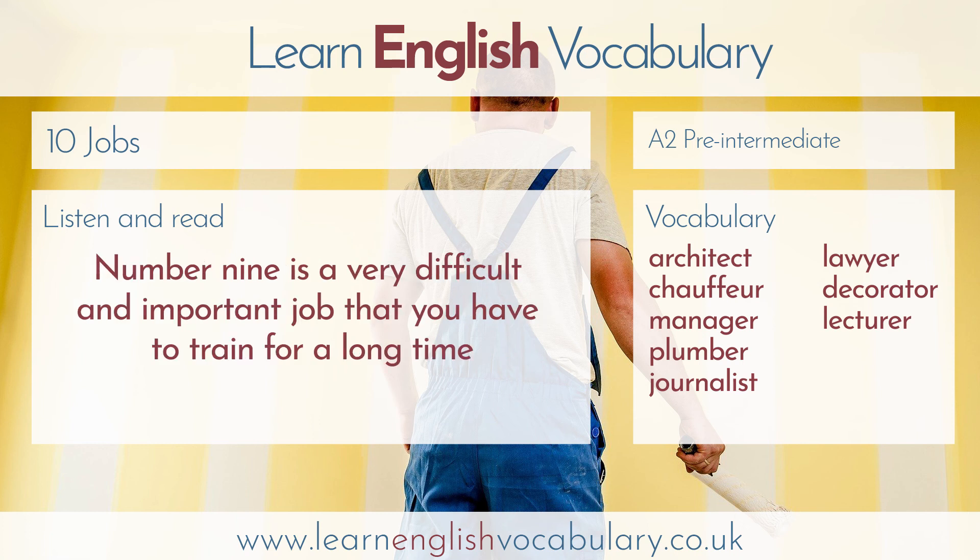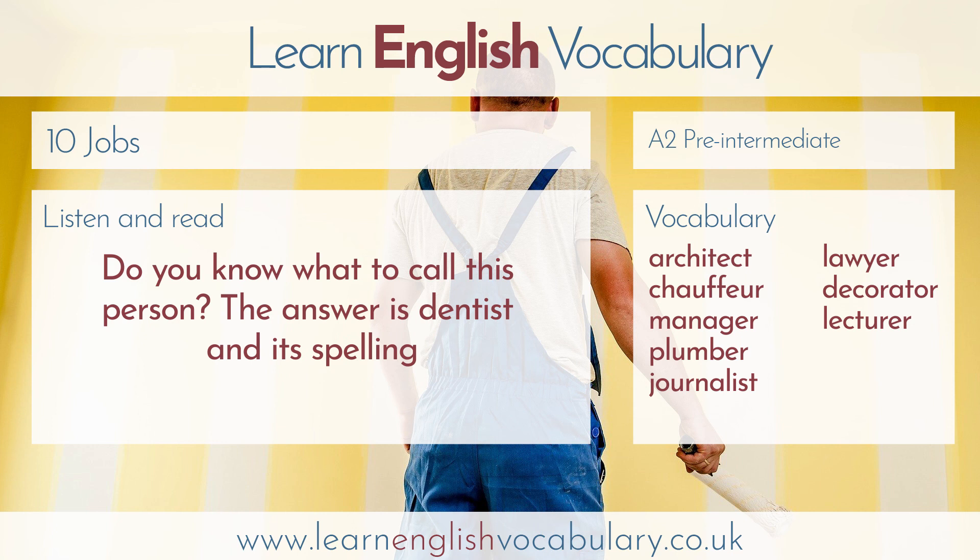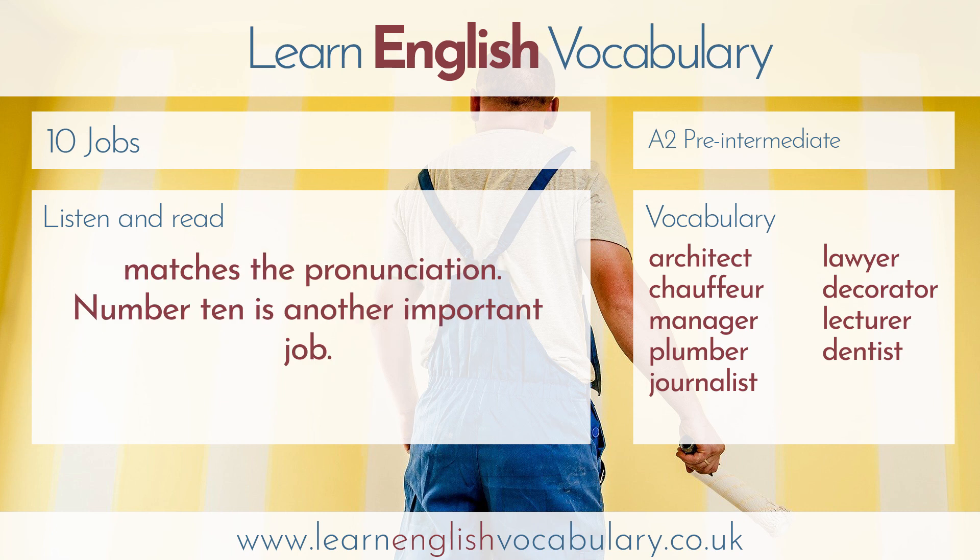Number nine is a very difficult and important job that you have to train for a long time to do. It's also very easy to explain. This person is a doctor for your teeth. The answer is dentist, and its spelling matches the pronunciation.